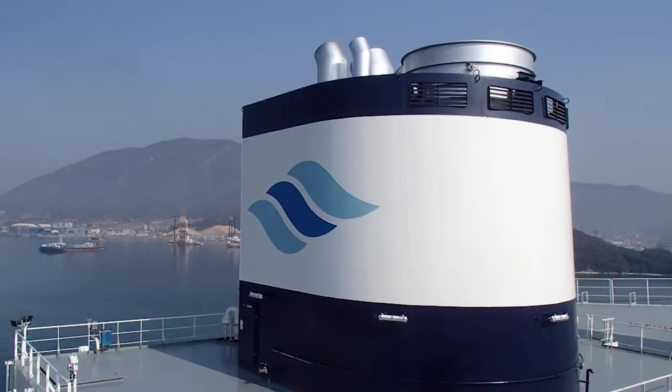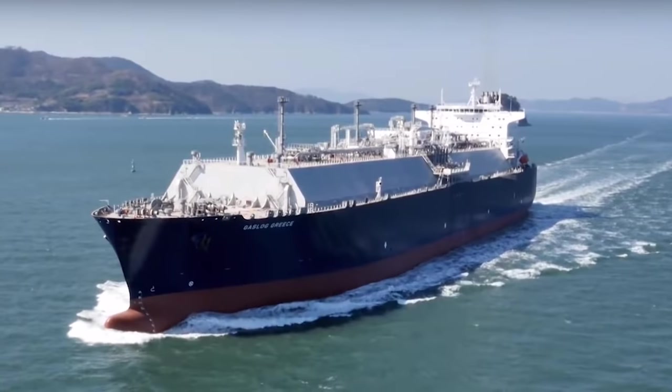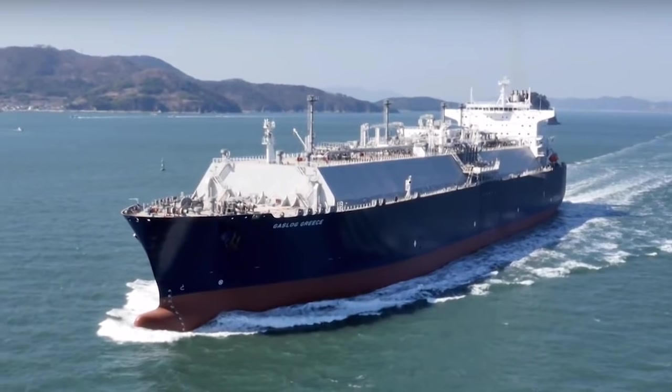Among other things, the Gas Log Greece is equipped with the innovative dual-fuel technology of the Vartsela engine.